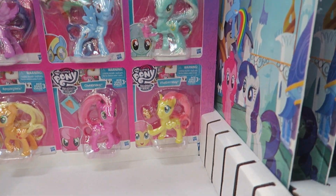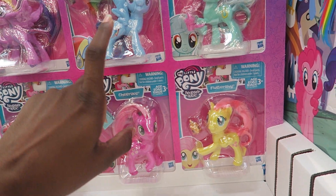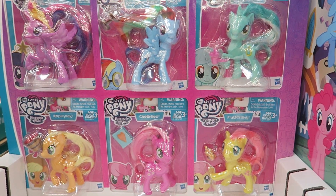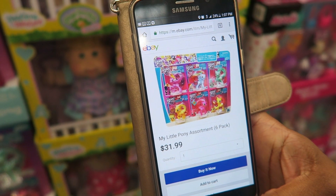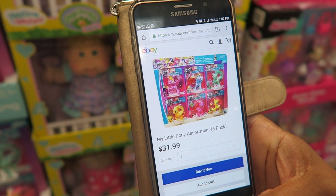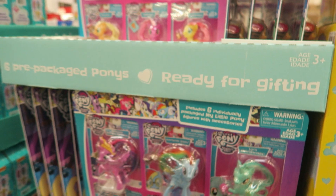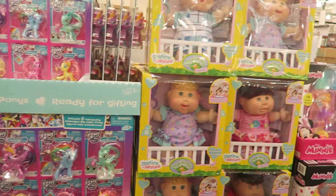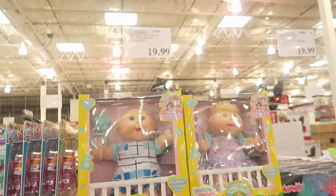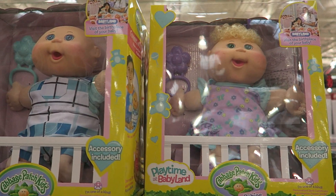They have a My Little Pony Assortment Pack — six ponies for $19.99. I was just at Target not long ago and these My Little Ponies were $5–$6 each, so getting six for $19.99 is great. On eBay the exact match is $31.99. If your kid is into My Little Pony, that's a steal.